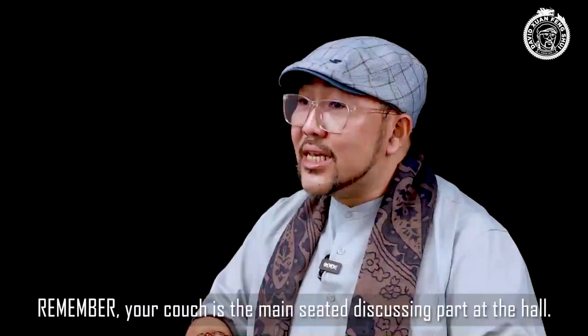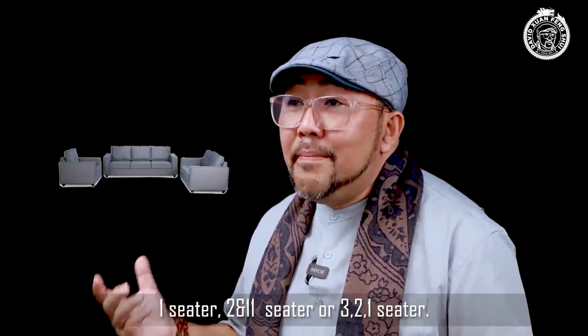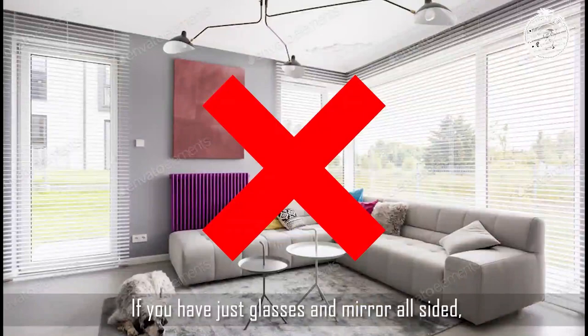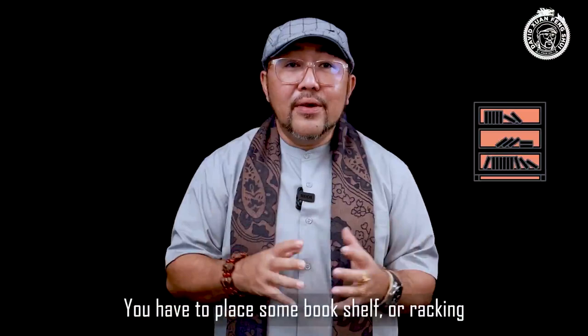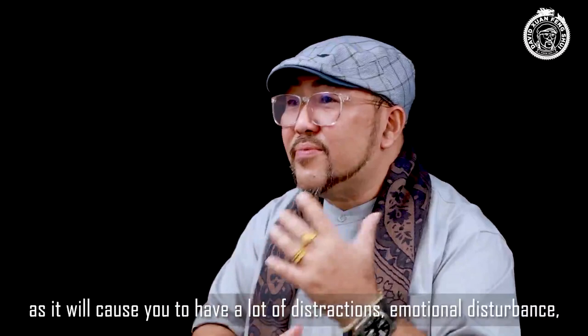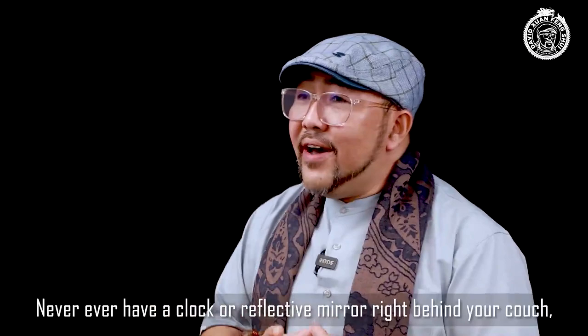Number three: couch placement. The couch is the main seating and discussing part of the hall. Regardless of the size, the main couch is best leaning against a solid wall. If you have glass or mirrors all around, place a bookshelf or racking behind the couch. Never have a couch backed against the main door, as it will cause distractions, emotional disturbances, worry, and lack of support.